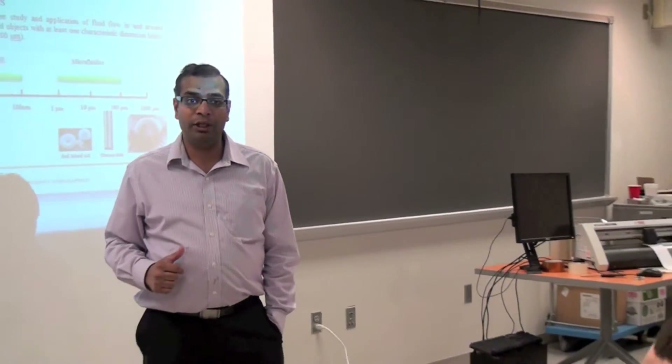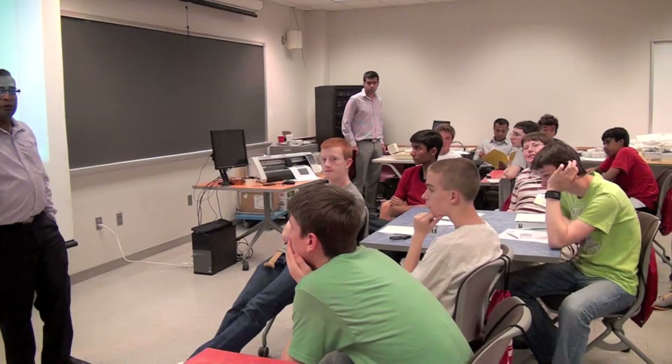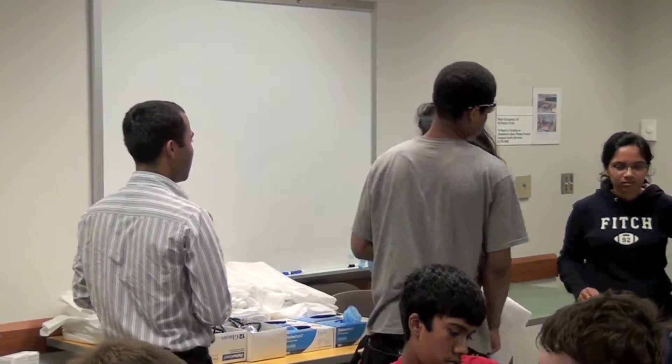INDI is a week-long summer camp designed for high school students. It also offers a credit hour to participating students. The goal of INDI is to encourage and maintain interest among high school students in STEM fields. These high school students are our future generation workforce, and we want to develop workforce in STEM fields.